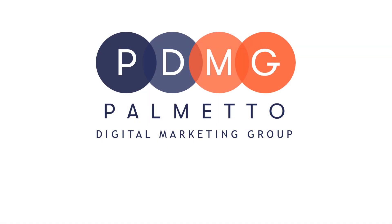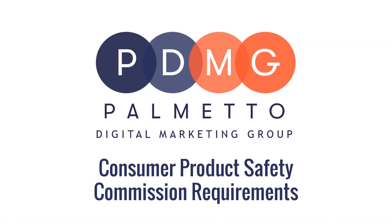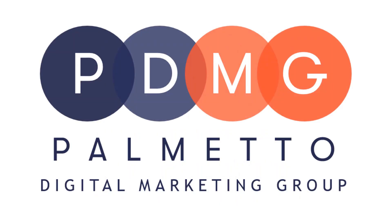And that is all for today about Consumer Product Safety Commission requirements on Amazon. I hope you found this helpful. If you'd like to learn more about Amazon, please check out our previous videos or visit our website — links are provided in the description box. If you have any questions or suggestions, feel free to comment down below, and don't forget to subscribe to our channel for future content. Thank you.